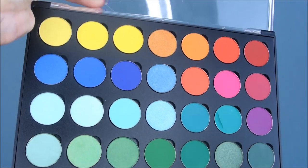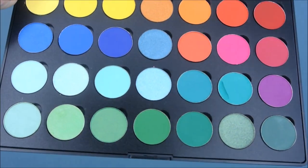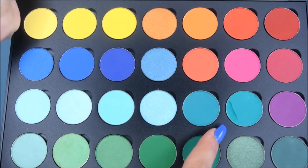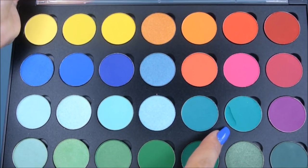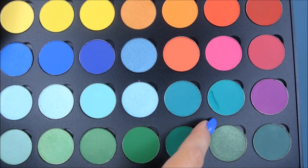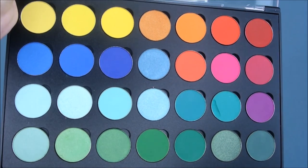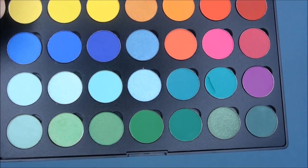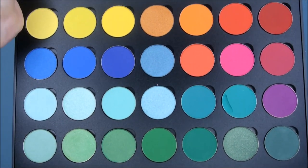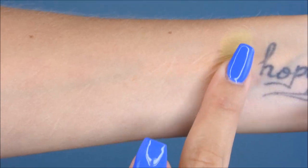Next we're going to swatch all of these. I put them in a Coastalsense palette - an empty one with a clear lid. One of them arrived a bit broken; if you follow me on Snapchat you saw that, but it just looked worse than it actually was and I was able to save it. I'm going to start with the yellow ones - I'm so into yellow right now - and I'll swatch them row by row. I think these first matte yellows are going to be very pale.